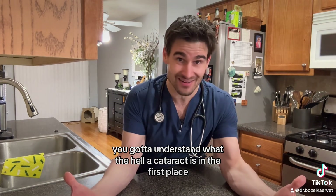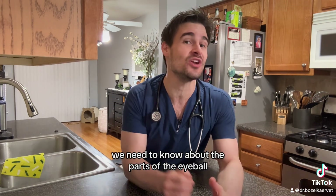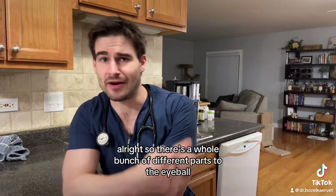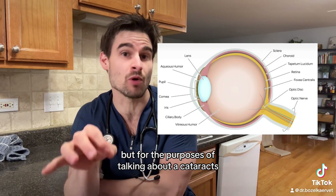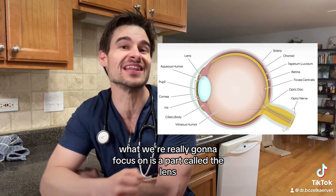In order to understand what diabetic cataracts are, you've got to understand what a cataract is in the first place, and to do that we need to know about the parts of the eyeball. There are a whole bunch of different parts to the eyeball, but for the purposes of talking about a cataract, what we're really going to focus on is a part called the lens.